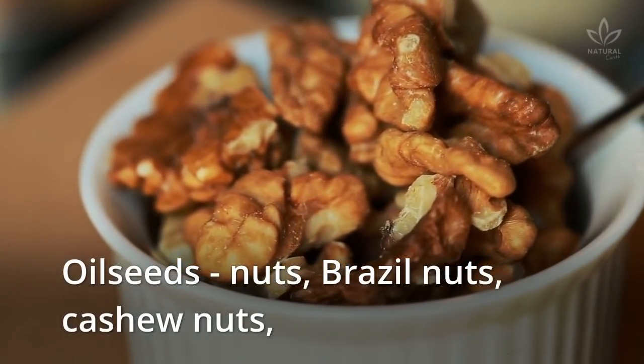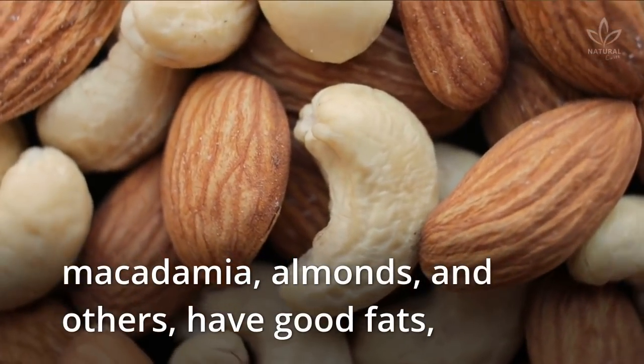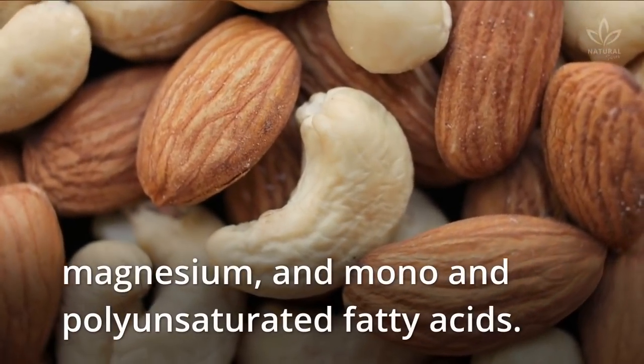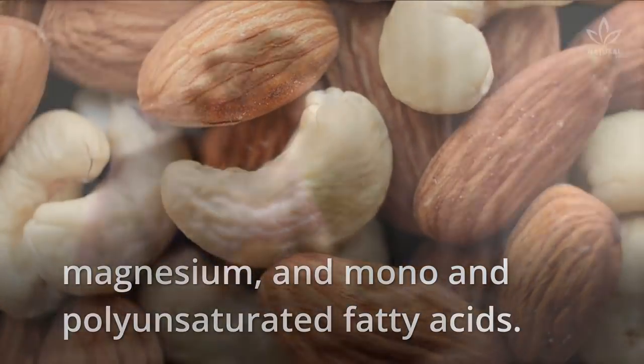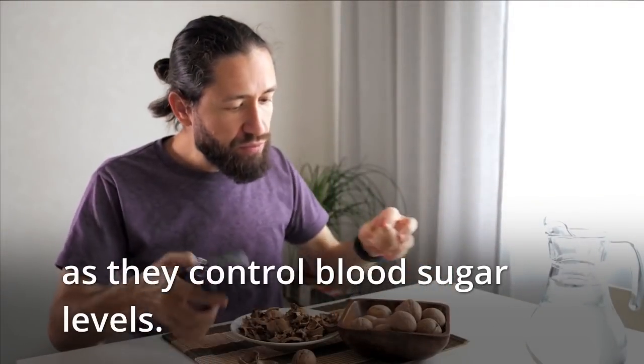Oilseeds — nuts, Brazil nuts, cashew nuts, macadamia, almonds, and others — have good fats, magnesium, and mono- and polyunsaturated fatty acids. All these things are good for diabetic people as they control blood sugar levels.